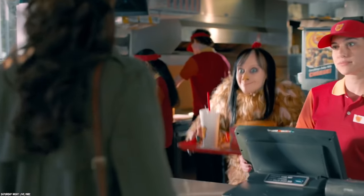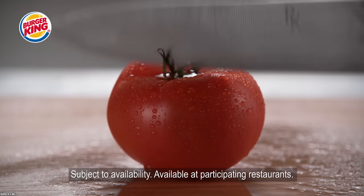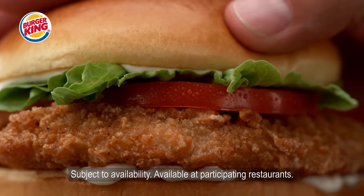This chicken sandwich hasn't been released yet, but will be on its way soon and we are told it will be worth the wait, so keep your eyes open.